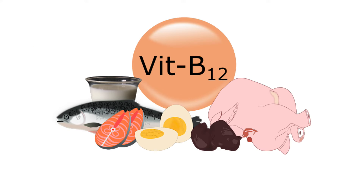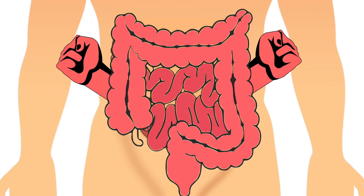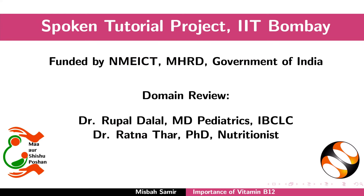Have adequate intake of vitamin B12 and maintain a healthy gut for good health. This brings us to the end of this tutorial. Thanks for watching.